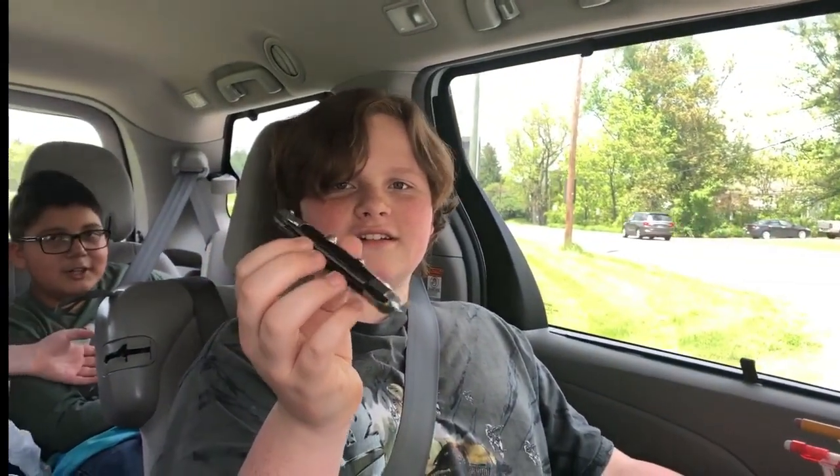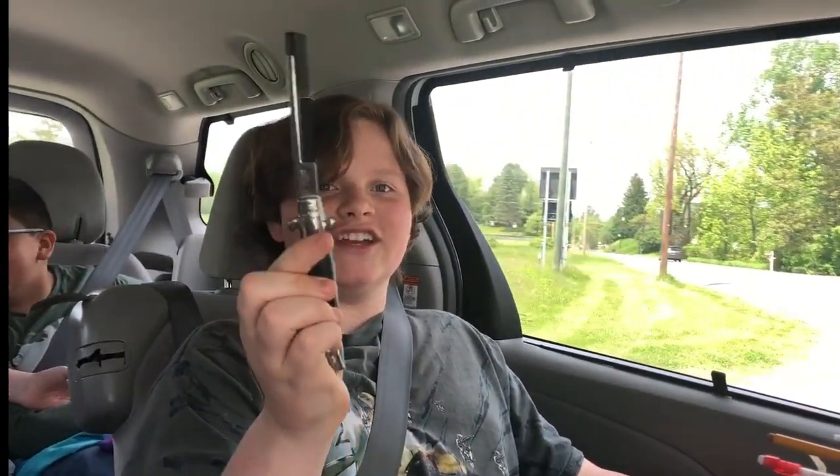A switchblade. Aren't those illegal? In most states, yeah, but actually it's a cone. It's the best $3 I've ever spent. It's amazing. Ow!